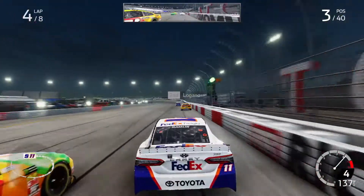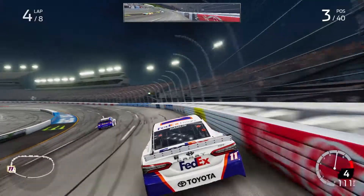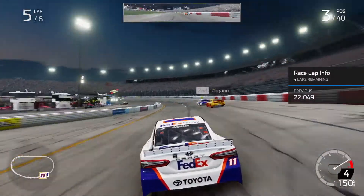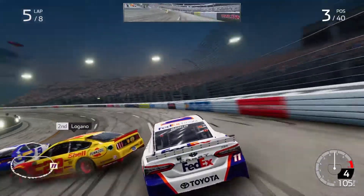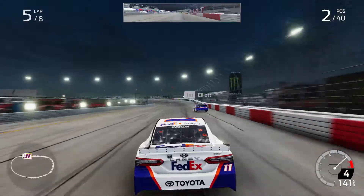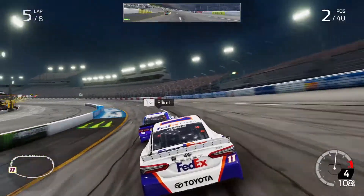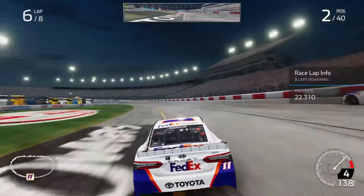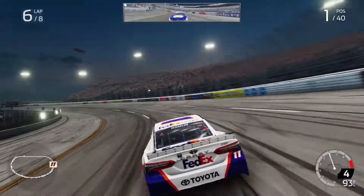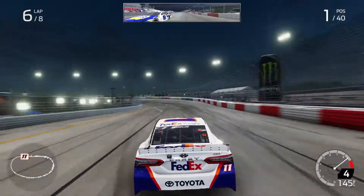Now we're inside. We're on the bottom. All right, you're clear. The bottom is looking good. They're all clear. All right, you're inside.